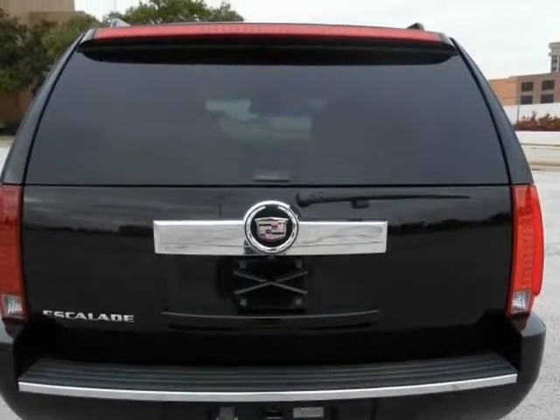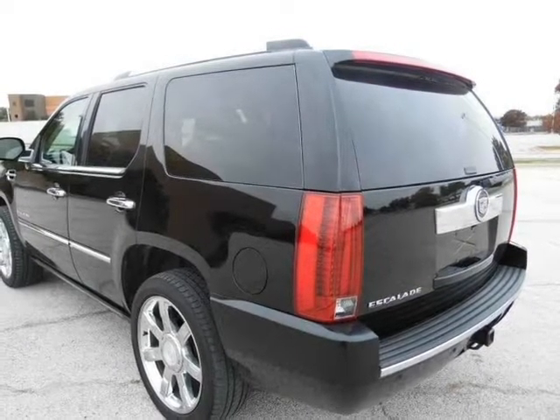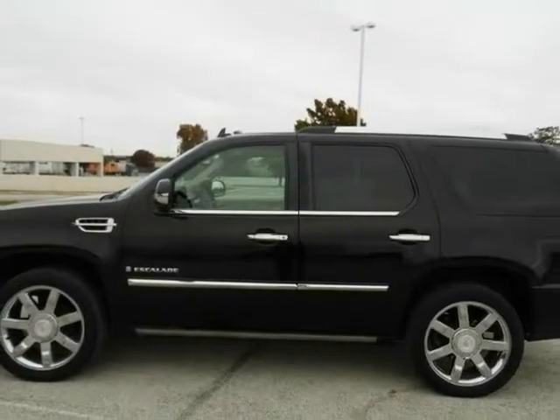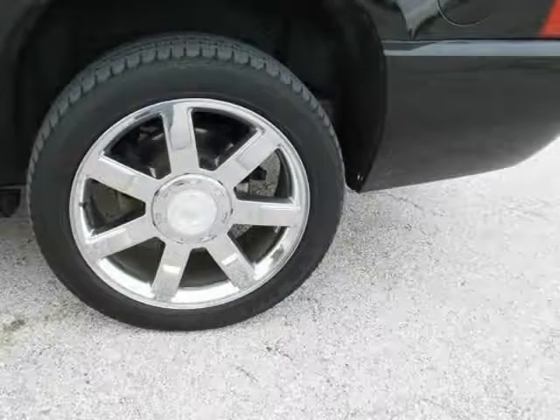We provide financing for all types of credit scores. Your information will be 100% confidential. We get the lowest possible rate for you. Our financing team are top in the market.